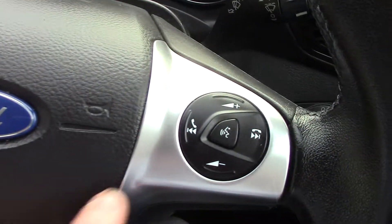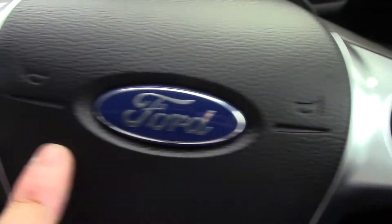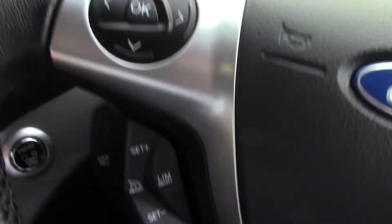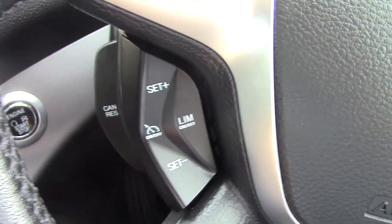On the steering wheel you've got controls for the volume of the radio as well as the Bluetooth voice. On this side you've got controls for the trip computer. Below that you've got buttons and toggles for the cruise control.